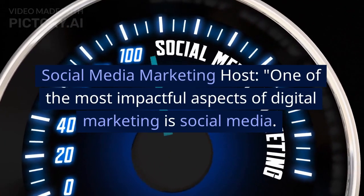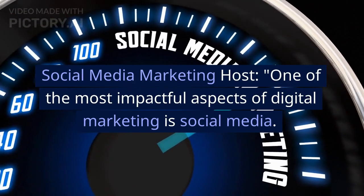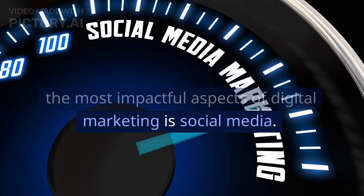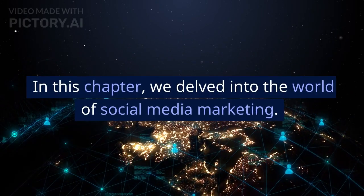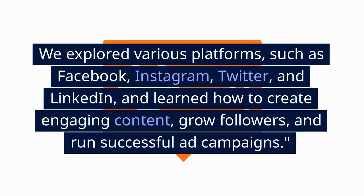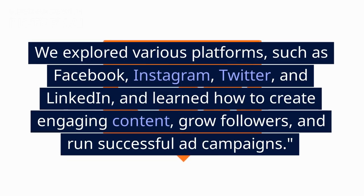Social Media Marketing: One of the most impactful aspects of digital marketing is social media. In this chapter, we delved into the world of social media marketing. We explored various platforms, such as Facebook, Instagram, Twitter, and LinkedIn, and learned how to create engaging content, grow followers, and run successful web campaigns.